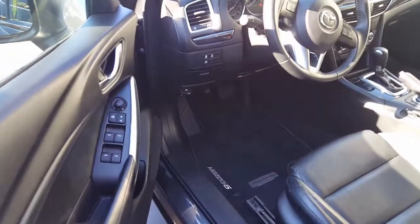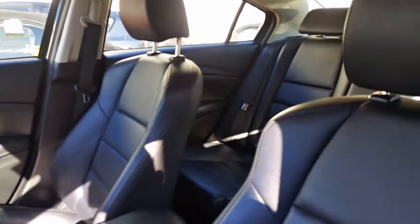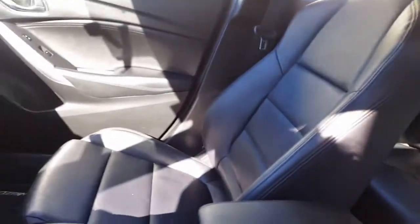Getting inside of the vehicle, you can see that with the Touring you have the nice leatherette seats. You also have a power seat adjustment on the driver's side. You have a good amount of space in the back with those seats folding down as well to a nearly flat.